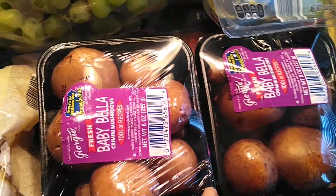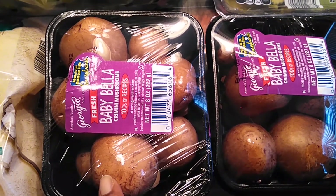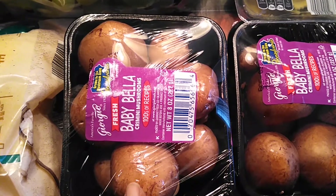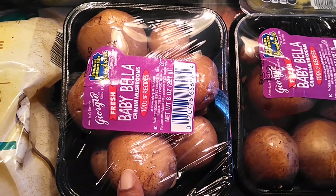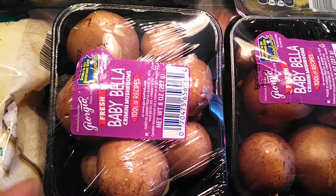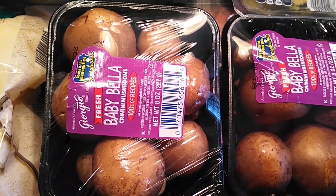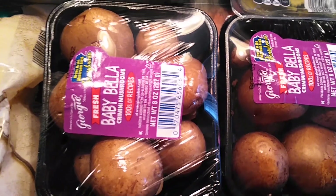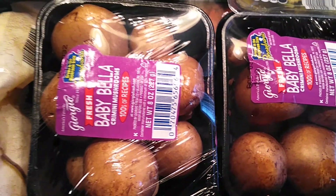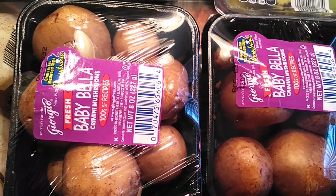Another favorite of ours is baby bella mushrooms — it's kind of like a meat replacement for us and mushrooms are really good for you. These are only $1.49 each, so I went ahead and got two. My usual location has them at $1.89, so I was really shocked. Sometimes we fry them, sauté them, or throw them in pasta. Mushrooms are really versatile — even if you want to make veggie burgers from scratch, mushrooms are really good to use as a base.